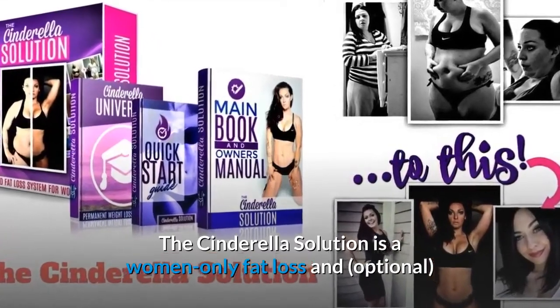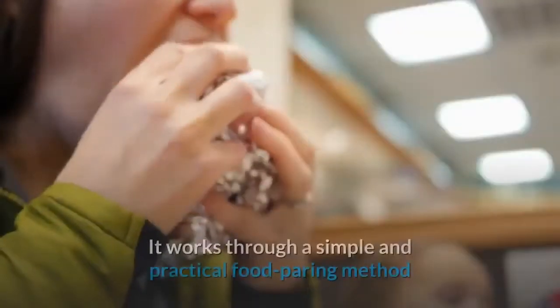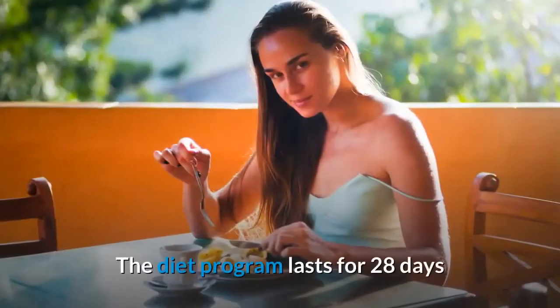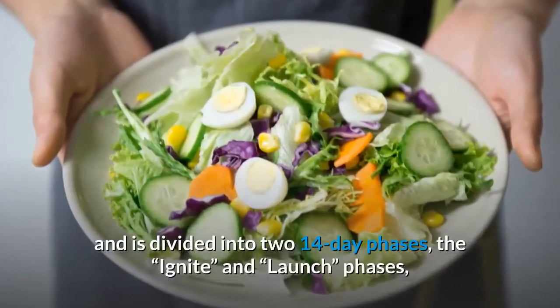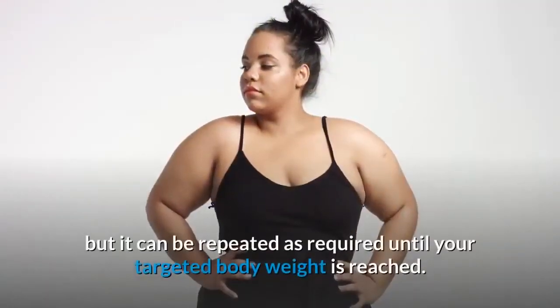The Cinderella Solution is a women-only fat loss and optional home workout program designed by a woman fat loss specialist. It works through a simple and practical food pairing method that removes the need for calorie counting. The diet program lasts for 28 days and is divided into two 14-day phases — the Ignite and Launch phases — but it can be repeated as required until your targeted body weight is reached.